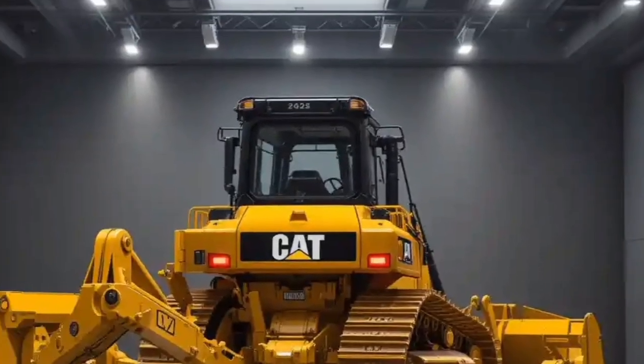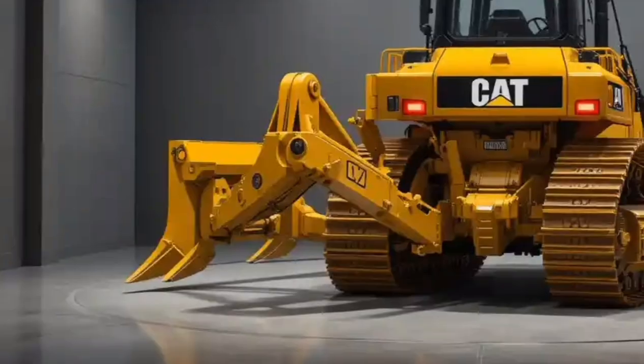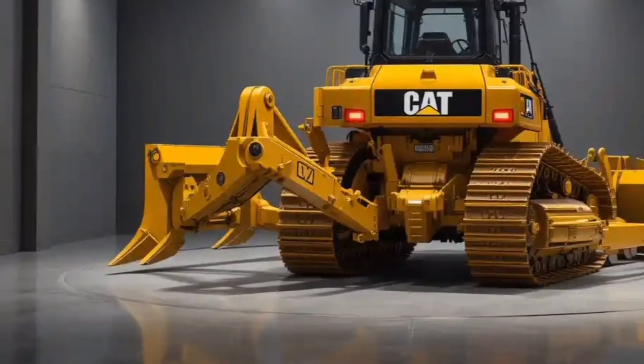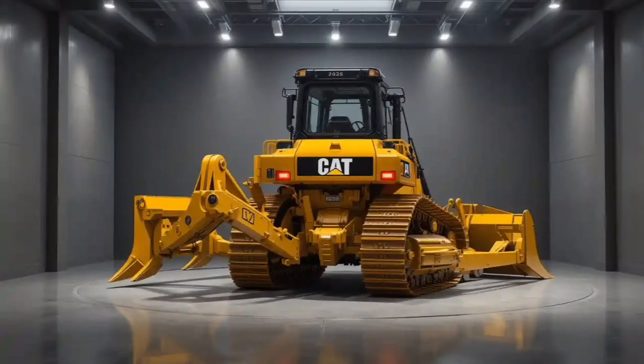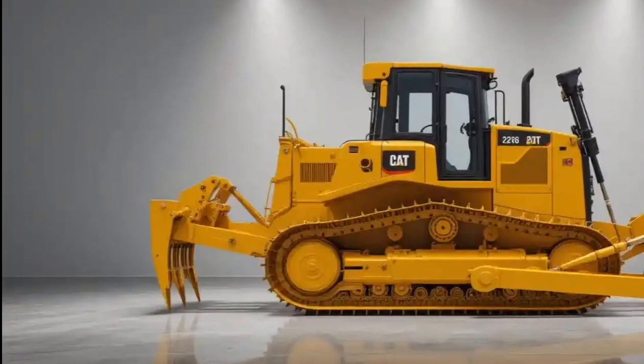There's also integrated Bluetooth, USB ports, and climate control, reflecting Caterpillar's shift toward a more automotive-like interior experience. Noise insulation has been improved too, reducing operator fatigue and making it easier to communicate by radio or phone.